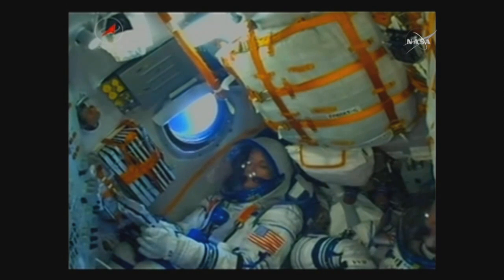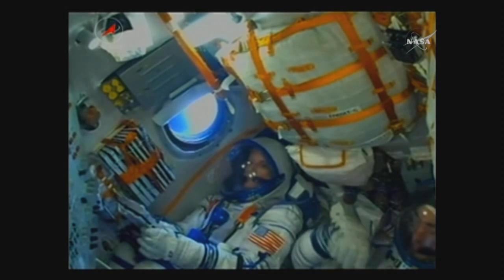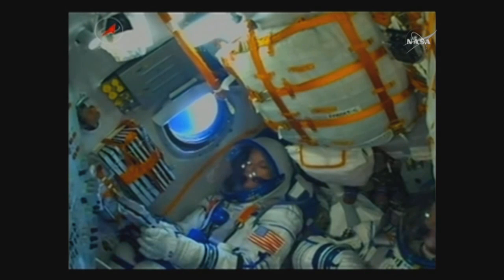Four minutes now into the flight, everything continuing to go as planned. Soyuz begins making its way towards the International Space Station. 250 seconds into the flight — pitch and yaw are nominal, we are feeling fine, everything is good on board.